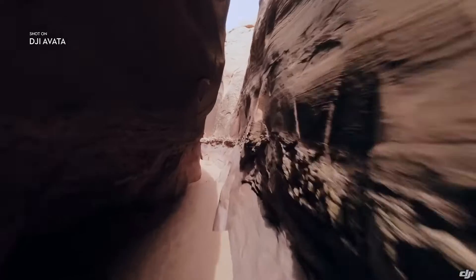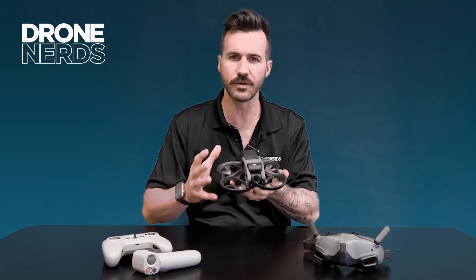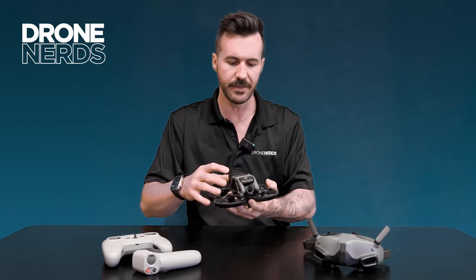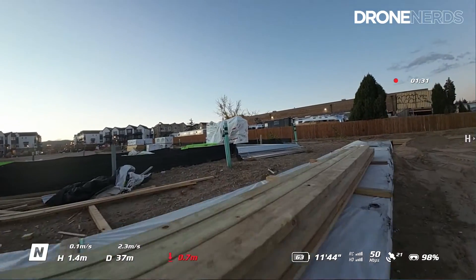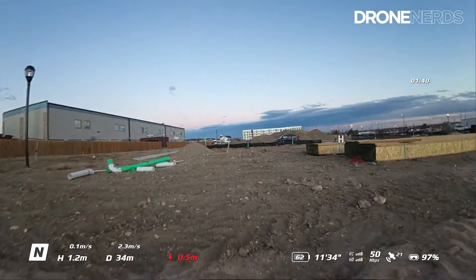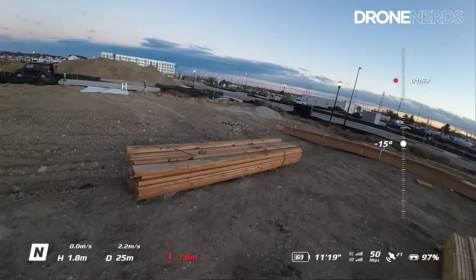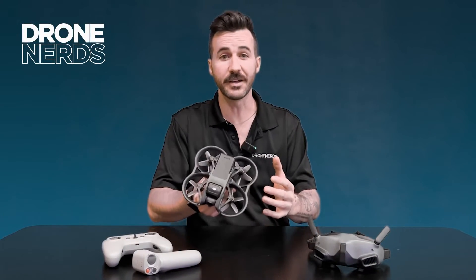The DJI Avata is super easy to fly. It brings all of those wonderful DJI features to a space that was generally for hobbyists hand-building their drones — drones that were honestly not easy to fly. Credit to traditional FPV flyers, that is a real talent, but with DJI's name on it, anyone can just pick this up, turn it on, and fly it with ease — threading the needle or getting through a gap right out of the box.